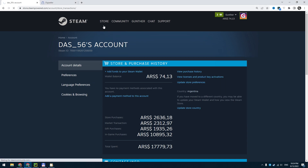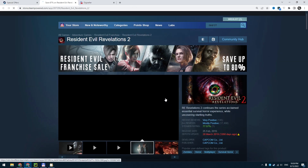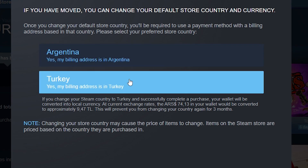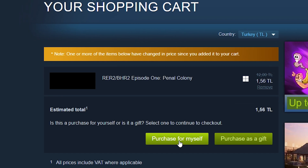You have to find the cheapest game that costs under 3 Turkish Liras. Click add to cart, then change your country to Turkey as shown in the video. Click purchase for myself.